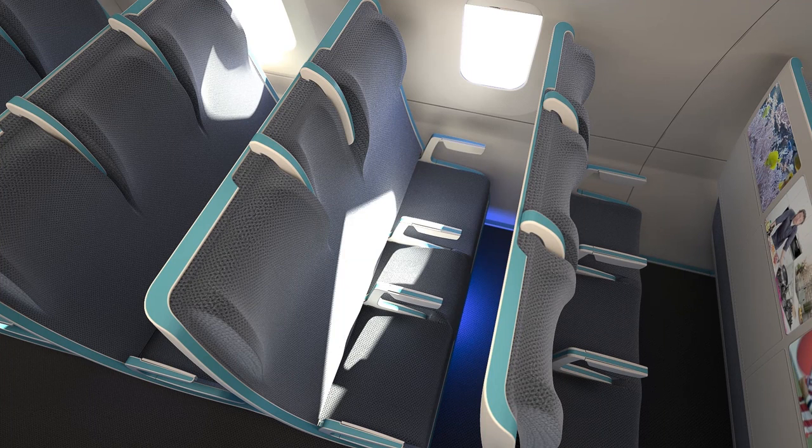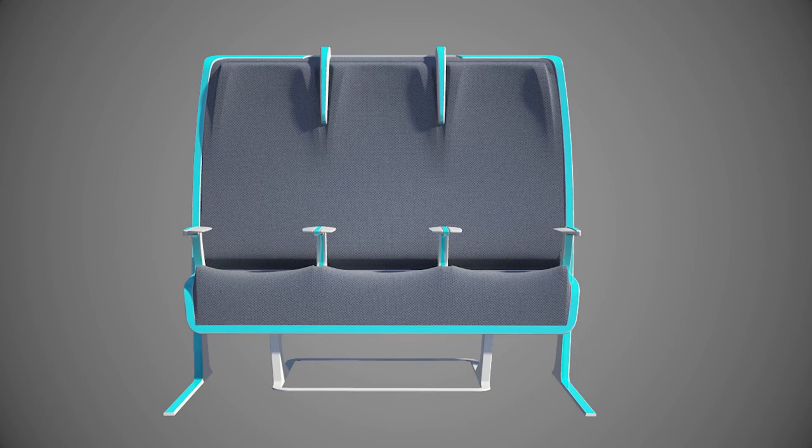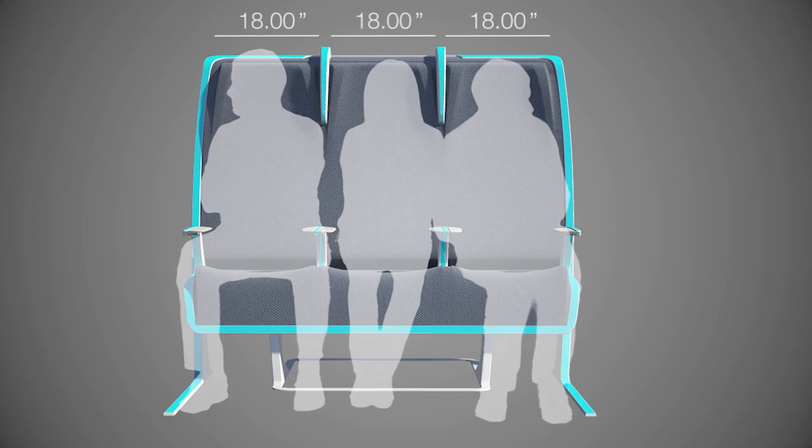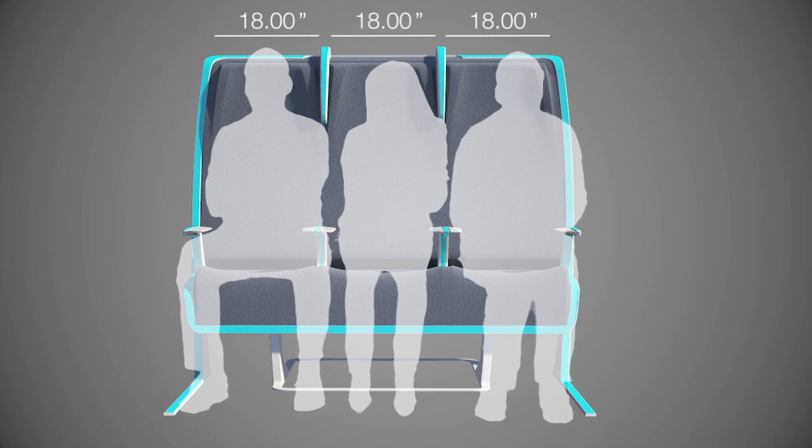The aircraft can be arranged by people's willingness and ability to pay for space, blurring the boundaries between the classes. Moving quickly from a high-density economy ticket to a lower-density, more premium ticket.